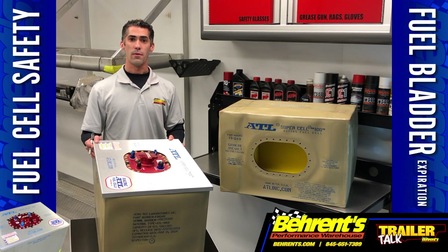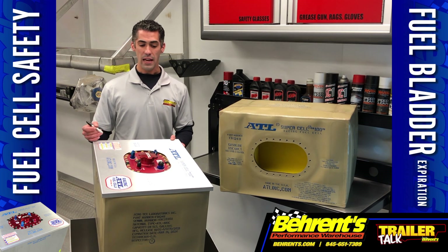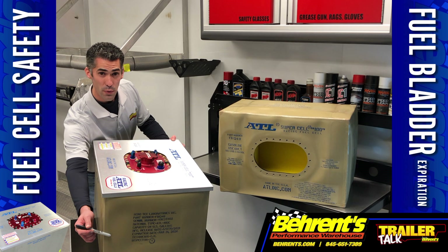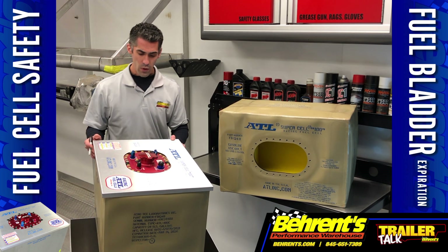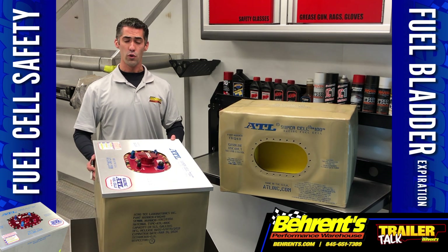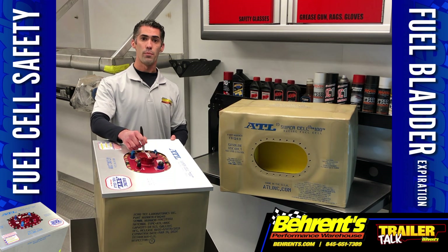All leading fuel cell manufacturers either stencil or imprint both the date of manufacture and the expiration date on the fuel bladder. In this case, ATL has put both the expiration and the date of manufacture on the side of their bladders. You can simply replace your fuel bladder and still reuse your aluminum can, cell top, and fuel pickup.